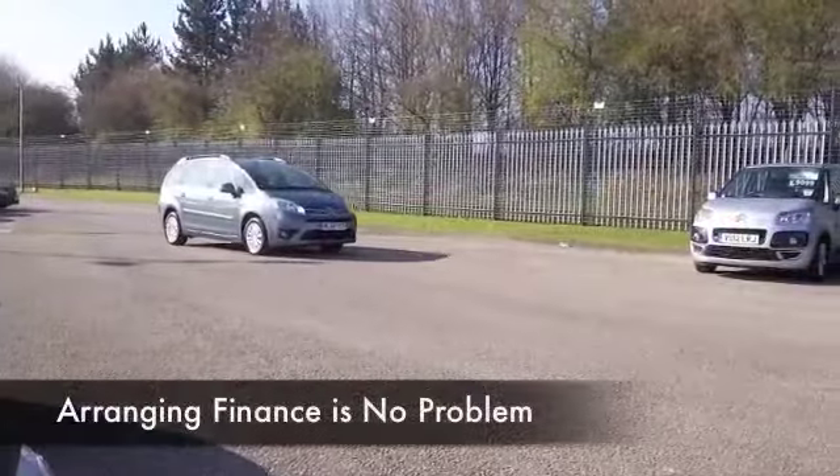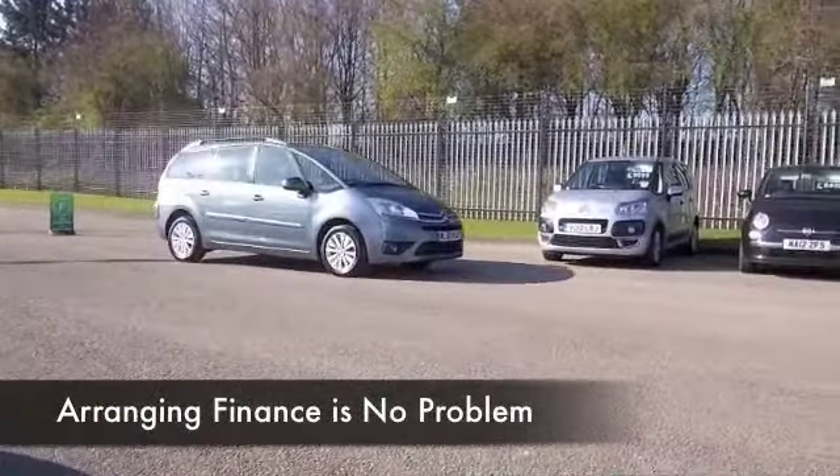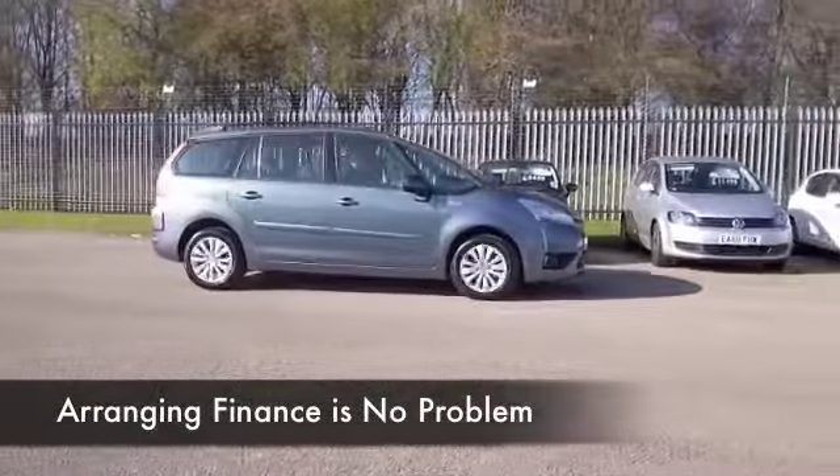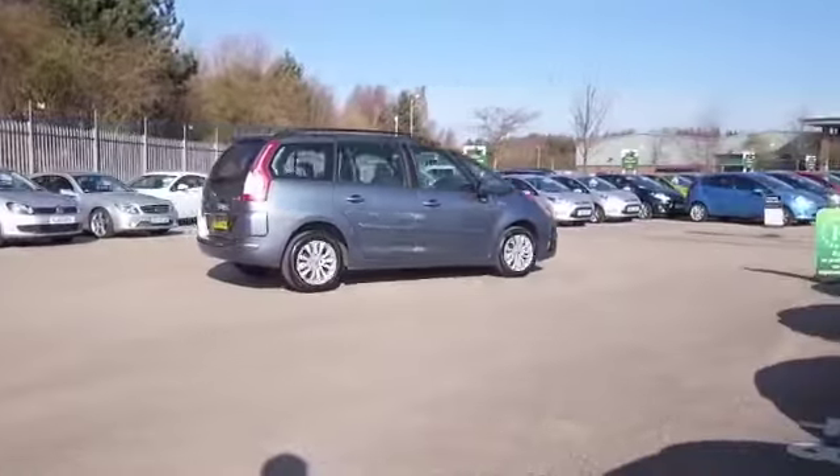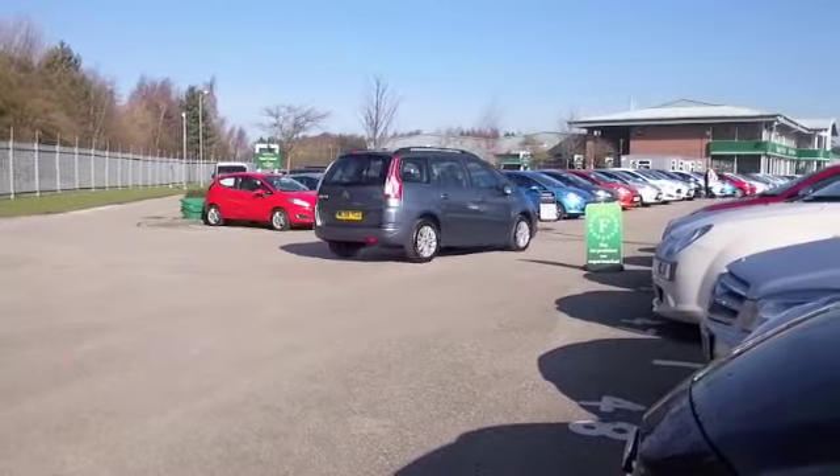This is an enjoyable car to drive and the 1.6 petrol returns decent fuel economy, with Insurance Group 6, so I think your running costs will be keen. You're looking at about 47 to the gallon on a long run.